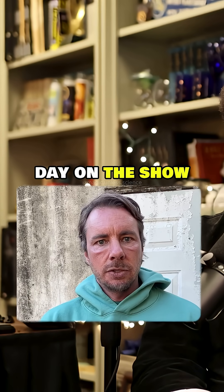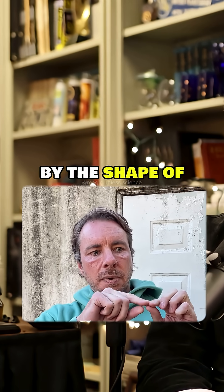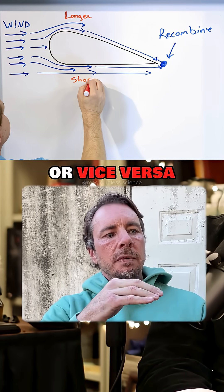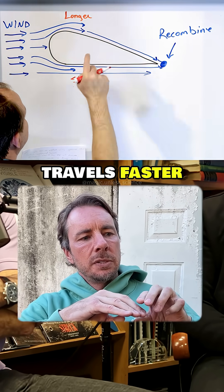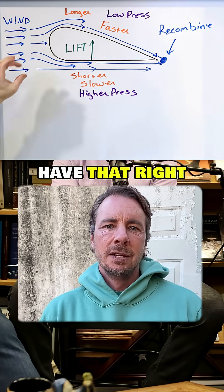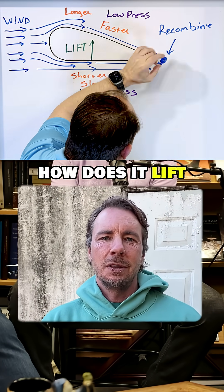Dax Shepard said on the show that lift is caused by the shape of the wing being longer on the top than the bottom, that the air splits and travels faster, making it lighter. People told him they didn't think he had that right, so he wants to know: how does lift work?